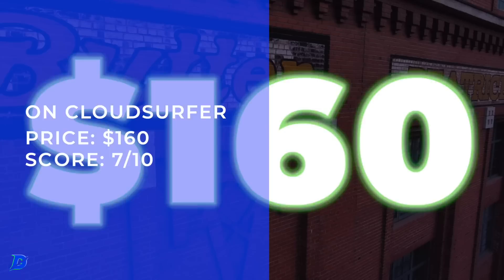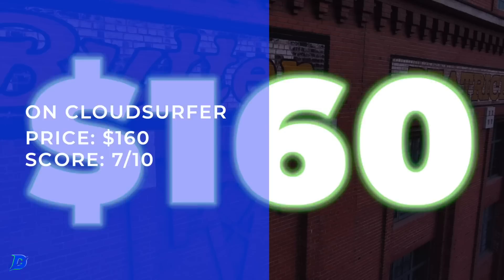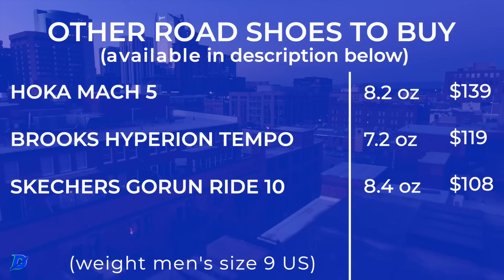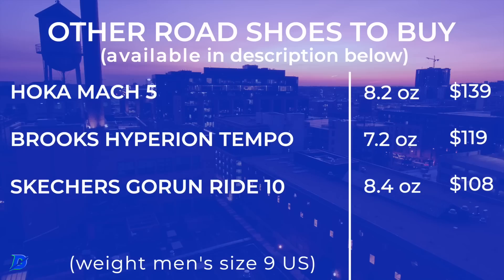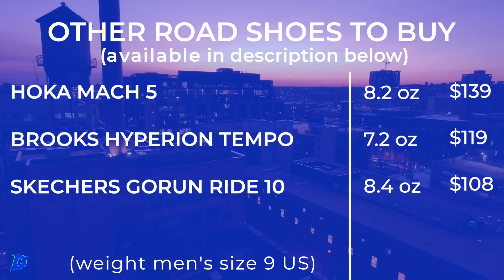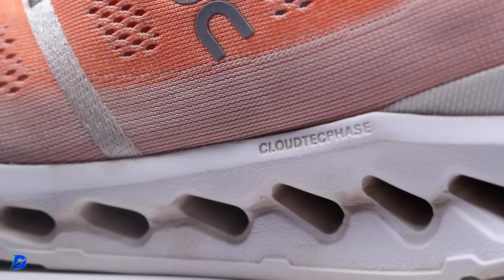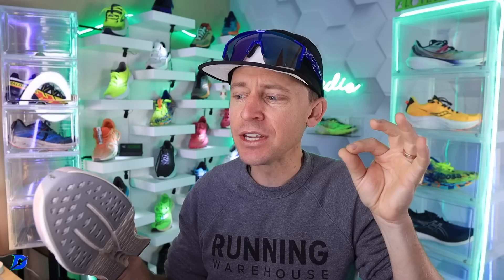The price is $160 — a little high. But the score is average on price because you can knock out so many different runs in your training regimen with it. Quick specs one more time: 47 on the durometer, engineered mesh, Helion foam. Other shoes to compare: the Skechers Go Run Ride 10 — doesn't have the same energy return but similar weight and upper construction. Final score: 7.7 — the best On score we've ever given out in the studio.